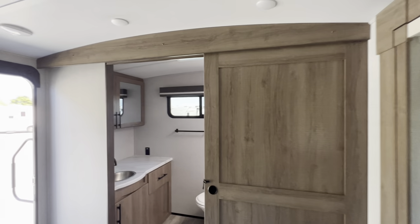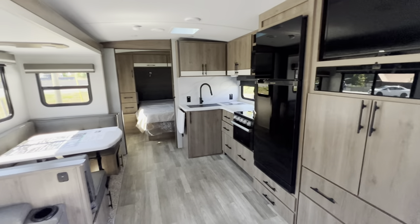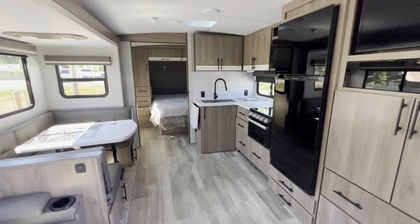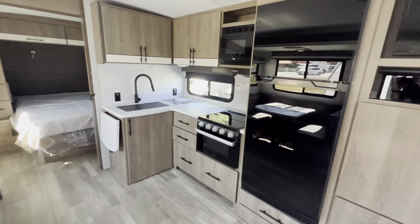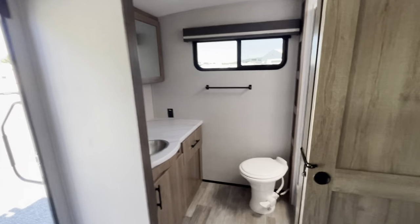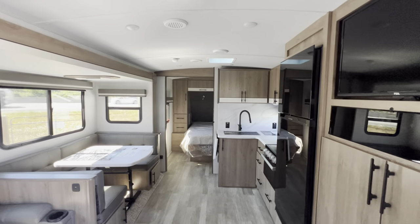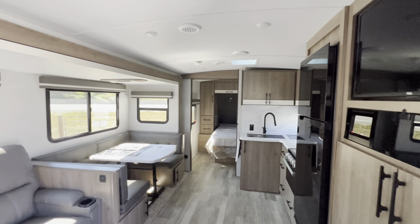Overall, anything by Grand Design is amazing — the Imagine is no different. This is a beautiful trailer and I think you'd be really happy with it. Your truck would have no problem pulling this. I'm a little concerned about the weight on that bigger Rockwood, so I think this is a really nice option for you guys. I hope this video was helpful — let me know if anything catches your eye and you'd like to see it a little closer.